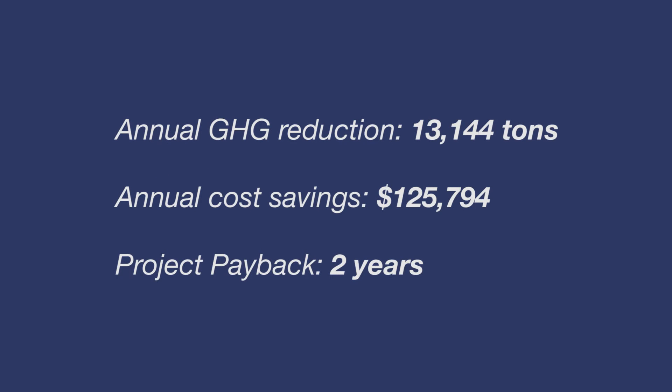In April 2015, New York City Health and Hospitals submitted an EXCEL Program application to replace approximately 89 traps, or 25% of the traps, at this facility. The cost of the project was $217,000. Steam trap replacements will result in an annual reduction of 13,000 tons of GHG and approximately $125,000 in annual energy savings. The replacements will be completed in mid-April 2016, with a payback period of approximately two years.